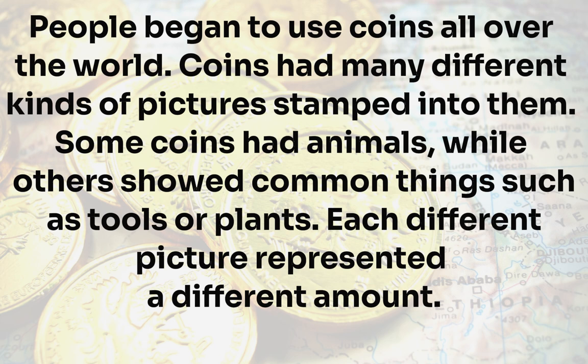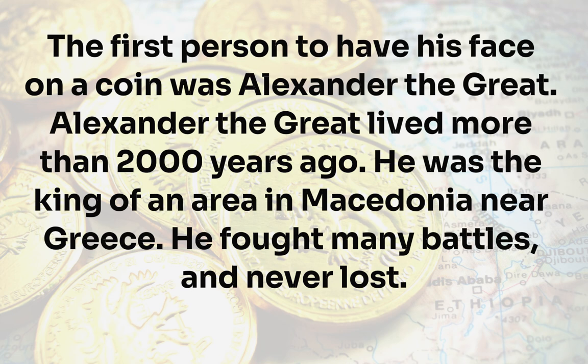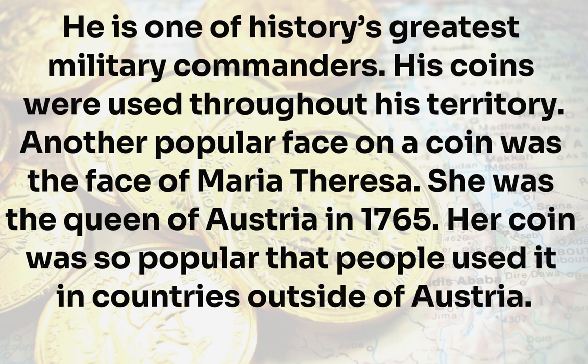Coins had many different kinds of pictures stamped into them. Some coins had animals, while others showed common things such as tools or plants. Each different picture represented a different amount. The first person to have his face on a coin was Alexander the Great, who lived more than 2,000 years ago. He was the king of an area in Macedonia near Greece. He fought many battles and never lost, and is one of history's greatest military commanders. His coins were used throughout his territory.